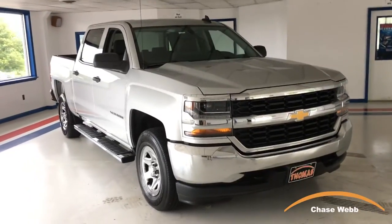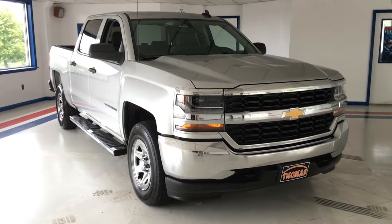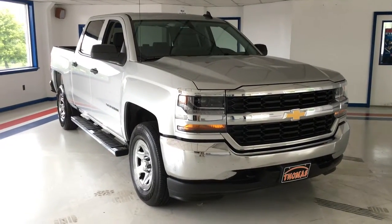Hi, my name is Chase Webb at Thomas All Things Automotive in McConnellsburg, Pennsylvania. I'd like to show you some of the features of this 2016 Chevrolet Silverado LS.